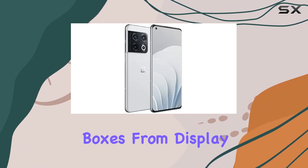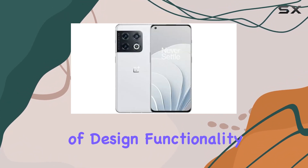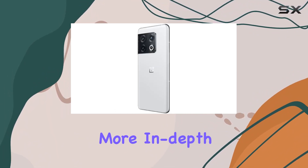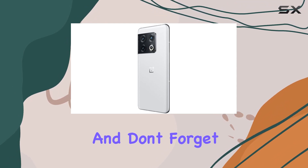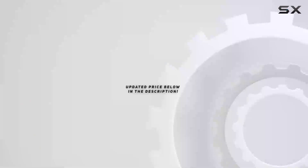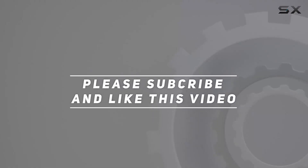In conclusion, the OnePlus 10 Pro 5G is a flagship device that ticks all the boxes. From display quality to camera prowess and performance, it's a symphony of design, functionality, and innovation. Stay tuned for more in-depth reviews and comparisons, don't forget to hit that like button and subscribe for all things tech, and check out the video description for updated pricing. Thank you for watching!